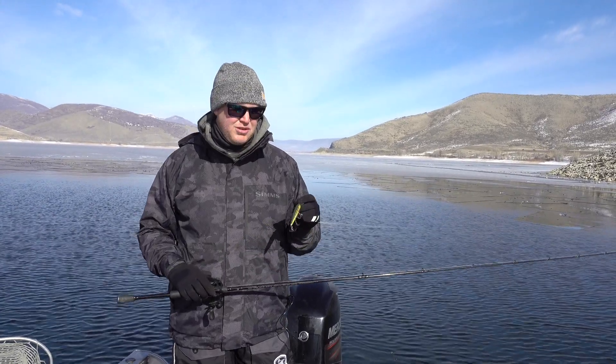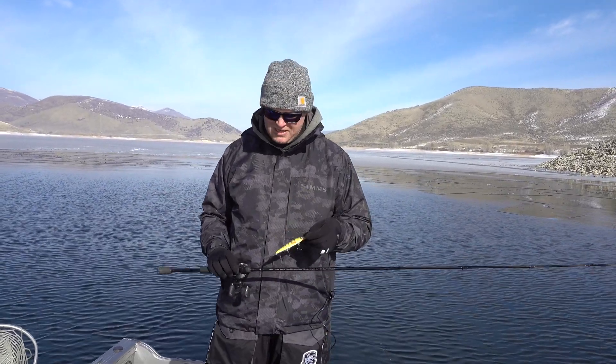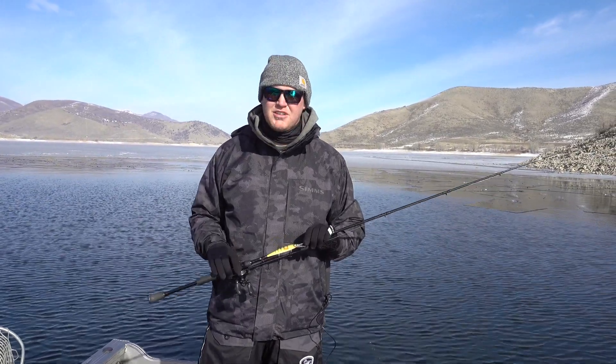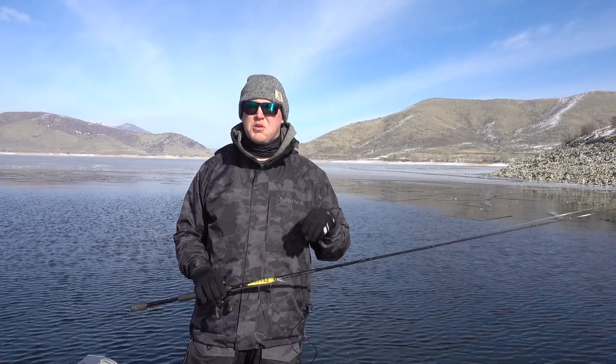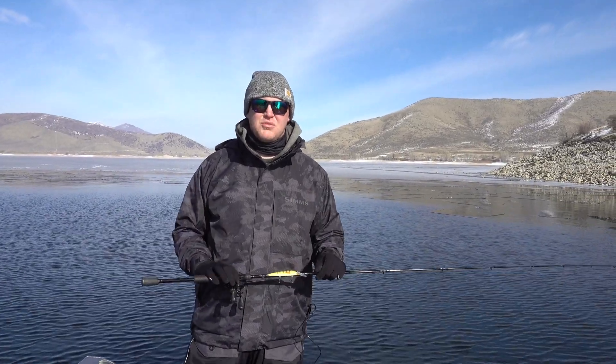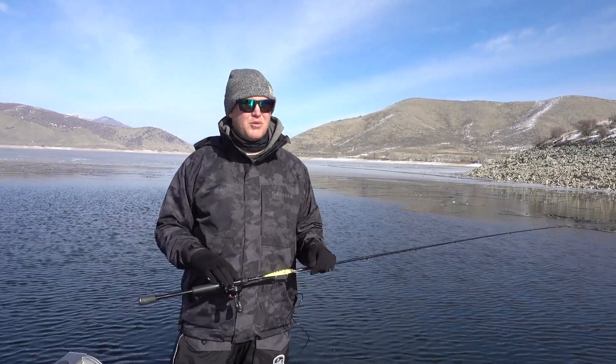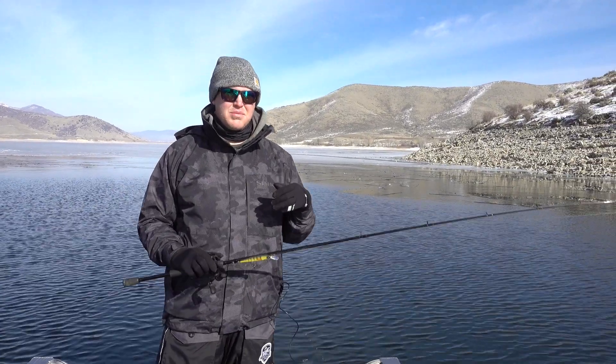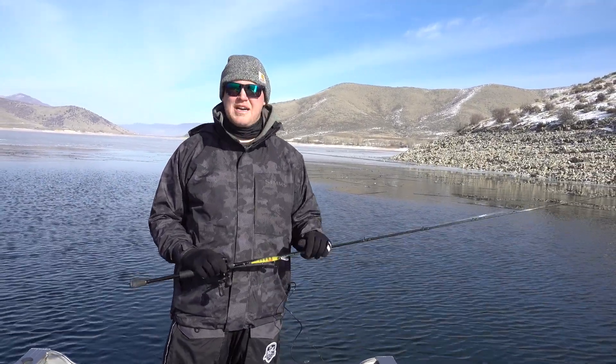We're throwing stuff just like we do at Jordan Lake — some jerk baits that go down about five to ten feet in perch and baitfish colors. Up at Sportsman's they said white tube jigs are working as well. Should be a beautiful day, there's light wind and plenty of open water, so we're just gonna be hitting the banks, bringing these jerkbaits and streamers back in.